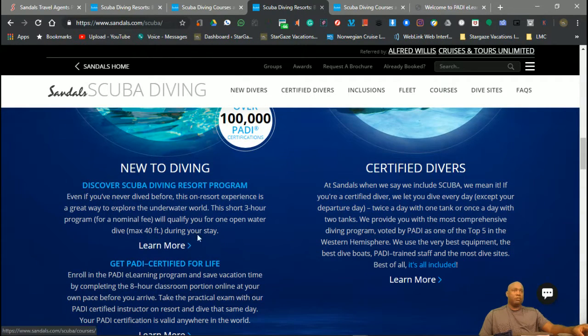The reason being — if you do the resort program, it's a short program and there's a nominal fee of $100. You're only going to get one dive during your stay.